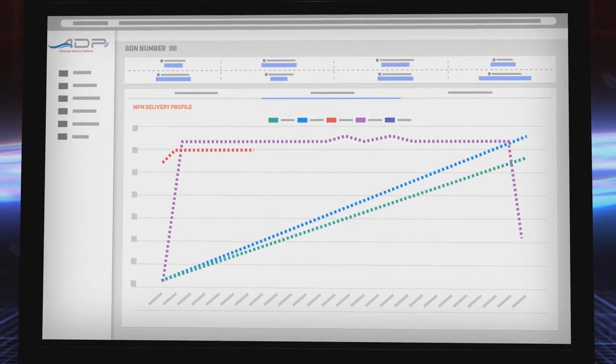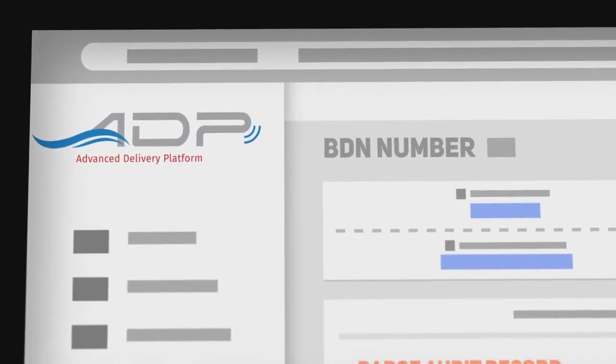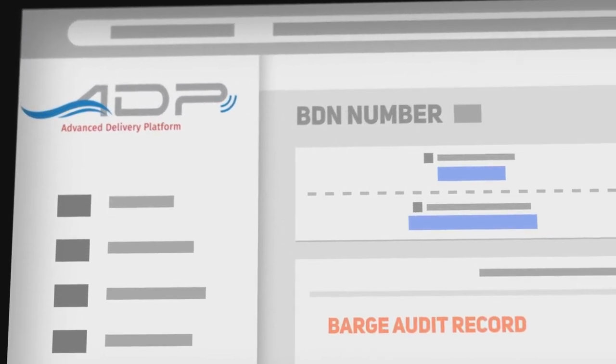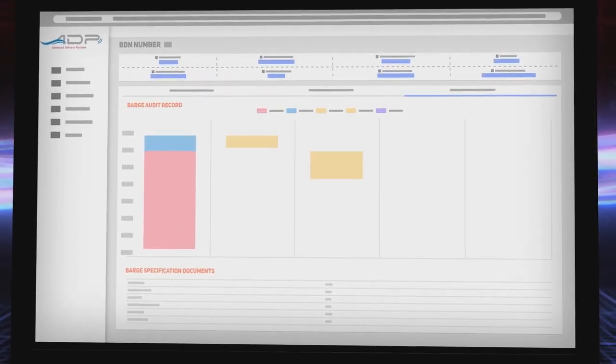Finally gain transparency over the whole bunkering process. With the ADP, fuel procurement costs go down while trust goes up. And say goodbye to human error in manual measurements and filling out onboard documentation — just let the ADP do it for you automatically.